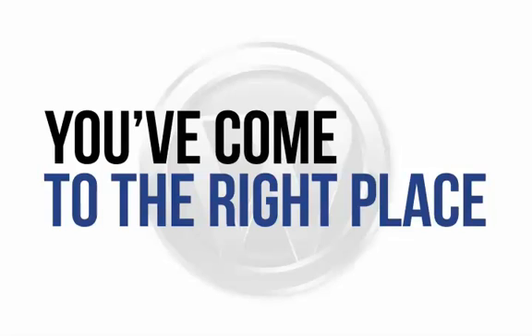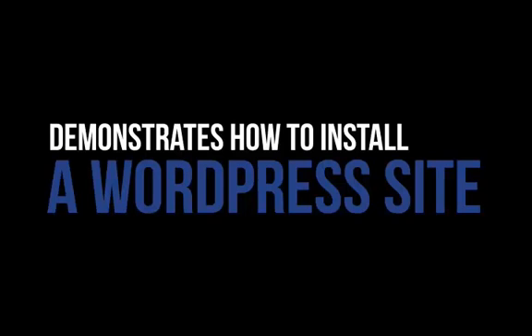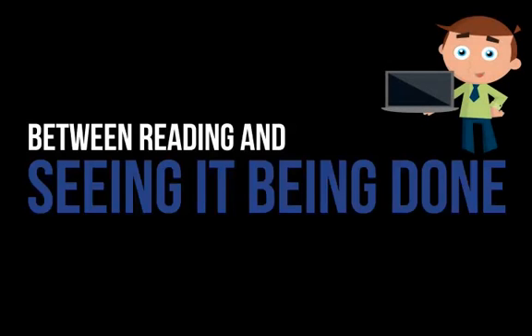So what exactly does actionable information mean? It's actually quite simple. It means information that you can follow without confusion — information that not only tells you, but also demonstrates how to install a WordPress site. Let's face it, there's a massive difference between reading how to do something and seeing it being done, and a good demonstration can make all the difference.